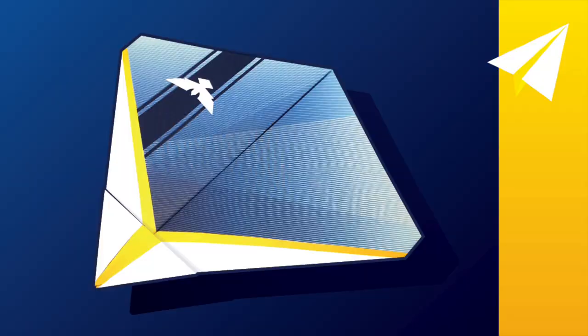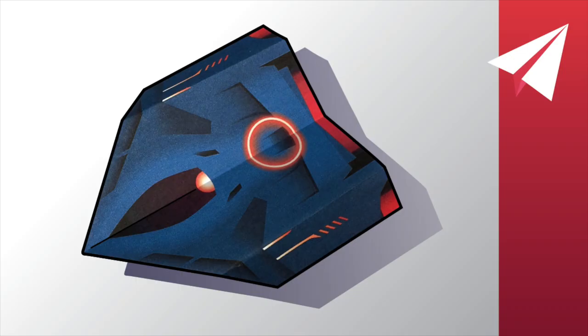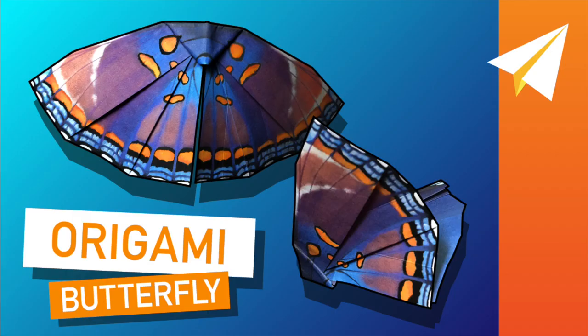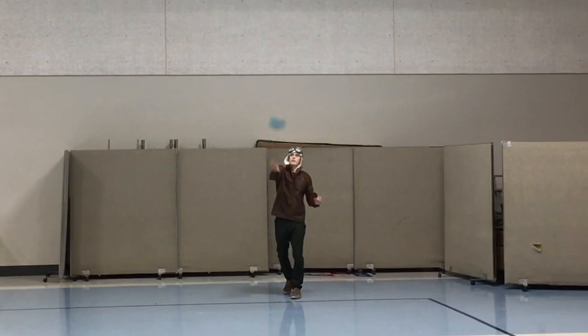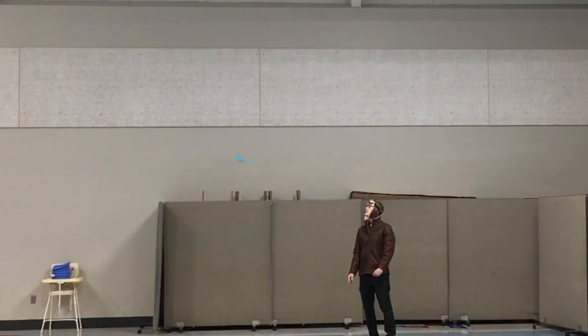In a future video I'll be throwing Alanis, Silex Drone, Empyreion 1, and Monarch off the tower. Vote now to let me know which you think will fly farthest. If you're interested in learning how to fold Monarch, click that card in the top right corner and head over to my instructional video that will teach you to do just that.